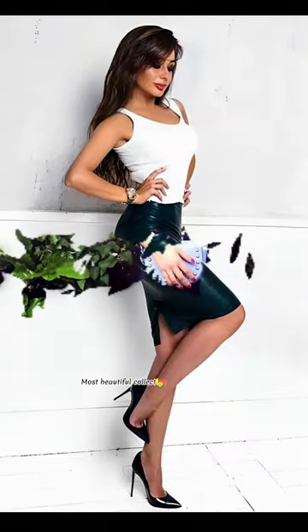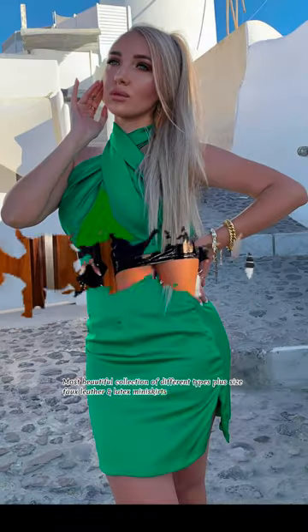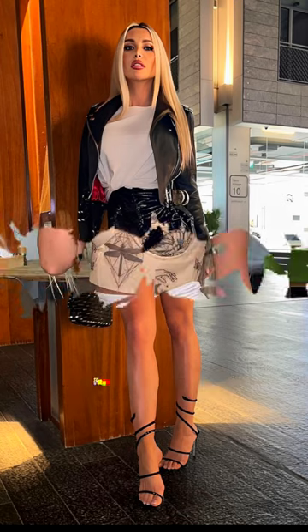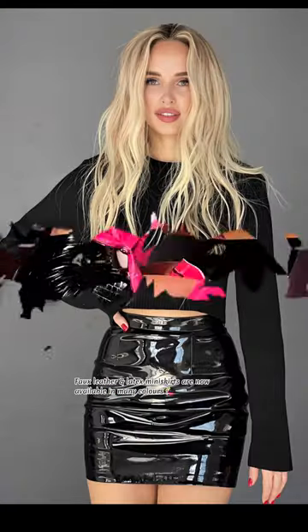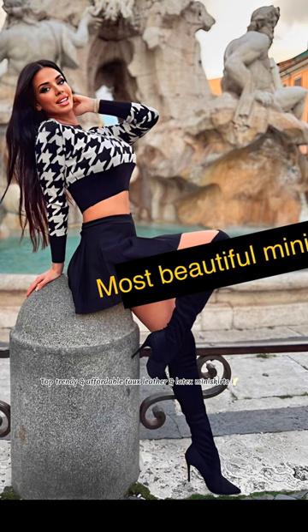Most beautiful collection of different types plus size fox leather and latex mini skirts outfit ideas for ladies. Fox leather and latex mini skirts are now available in many colors for beautiful ladies. Top trendy and affordable fox leather and latex mini skirts.